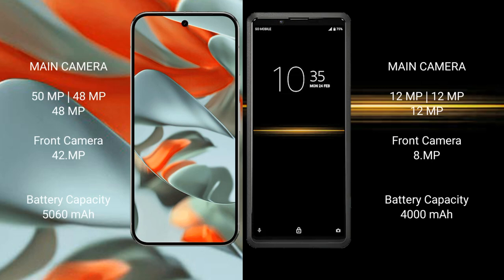Google Pixel 9 Pro XL has a rear triple camera setup: 15MPXL plus 48MPXL plus 48MPXL, and a front camera of 42MPXL. Sony Xperia Pro has a rear triple camera setup: 12MPXL plus 12MPXL plus 12MPXL, and a front camera of 8MPXL.